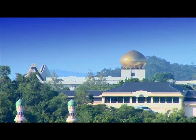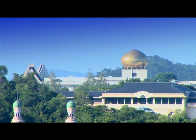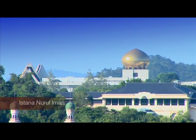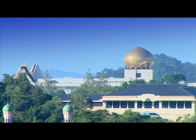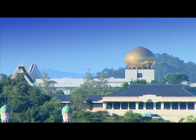That's it, that's the palace. It's huge! The palace is open to the public for two to three days every year during Hari Raya, when the people of Brunei can greet the Sultan and the royal family individually.